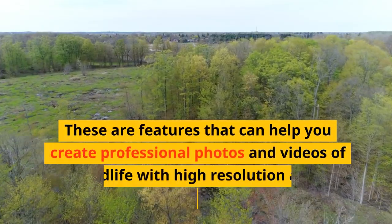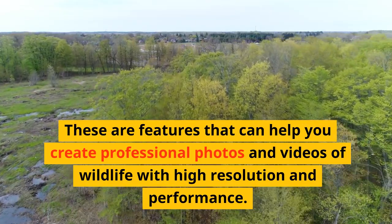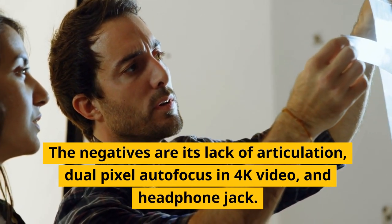These features can help you create professional photos and videos of wildlife with high resolution and performance. The negatives are its lack of articulation, dual-pixel autofocus in 4K video, and headphone jack.